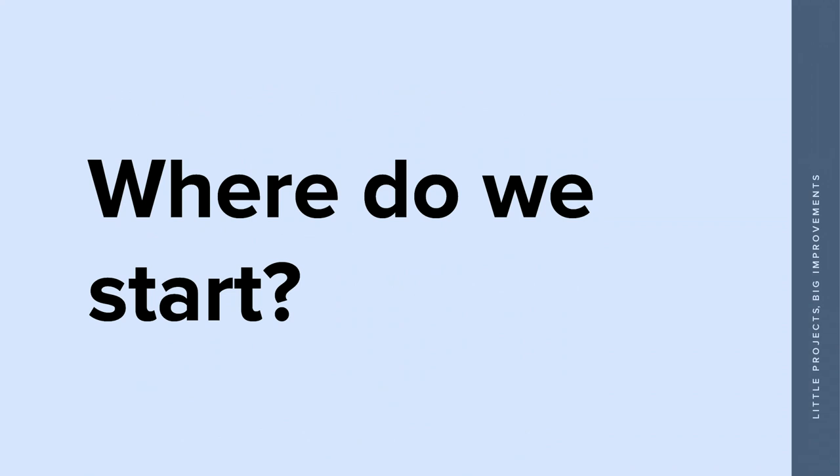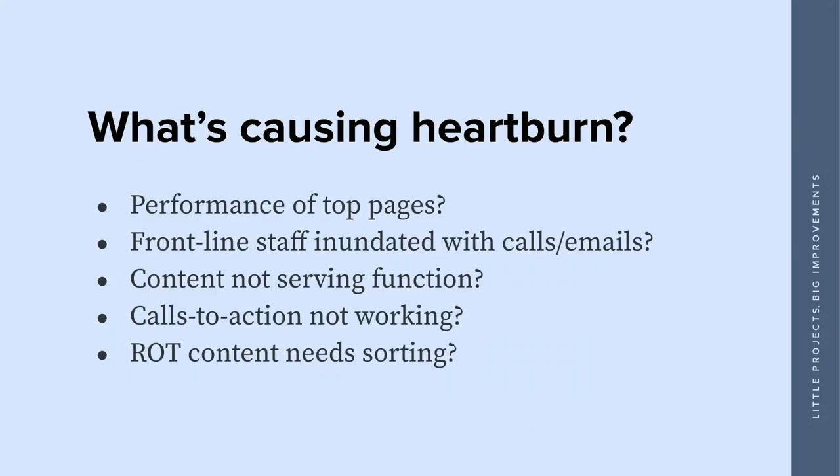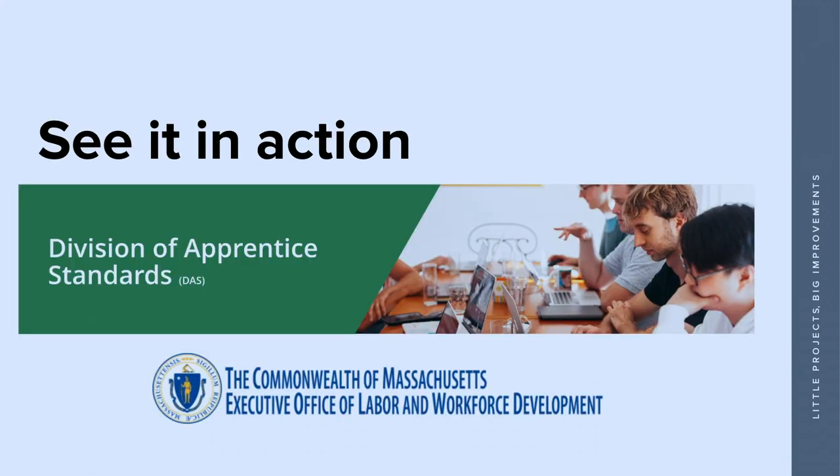You might be saying, that sounds awesome, but where do I start? I can't really answer that for you. But if you can identify what's causing the heartburn, check out the performance of top pages, and ask your frontline staff — especially in government agencies, because they're the ones answering calls and emails all the time for stuff that's on the website. They will be your source of truth. Maybe your content isn't serving its function, your calls to action aren't working, or you have a lot of ROT content to sort out. There are lots of reasons you might need a redesign, and you might already know exactly where to start.